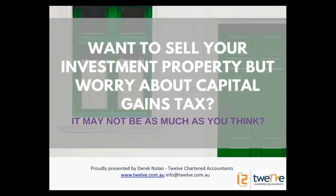Hello everyone and welcome to this month's webinar. I'm Derek Nolan. I'll be running the webinar today. The topic is: you want to sell your investment property but worry about the capital gains tax.